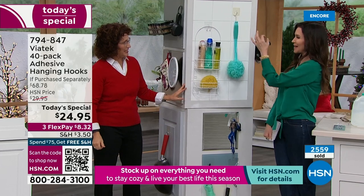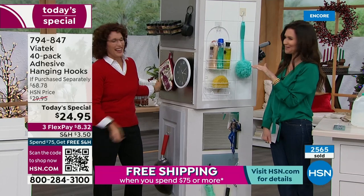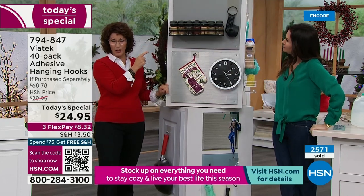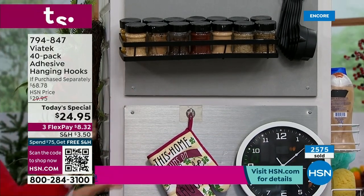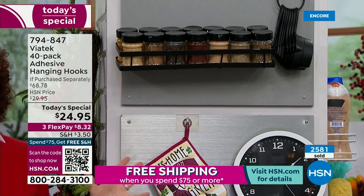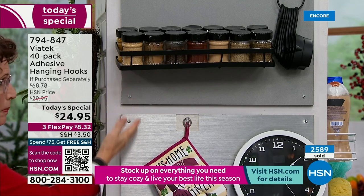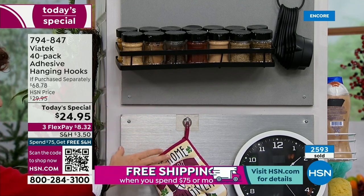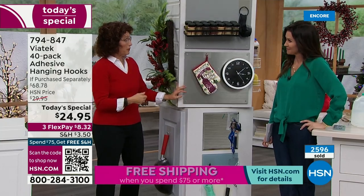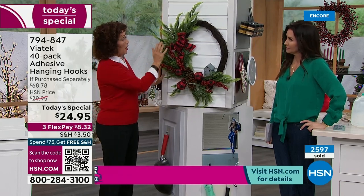Suction cups are like fire alarms — they can only malfunction at two in the morning! We use two hanging hooks to put this caddy up. Now, this is stainless steel — and what sticks on stainless steel? Nothing. You're not going to put holes in stainless steel; you can't patch it. A hanging hook is the perfect way. You can even put a clock on your refrigerator — I need one on mine since I'm always running five minutes behind.